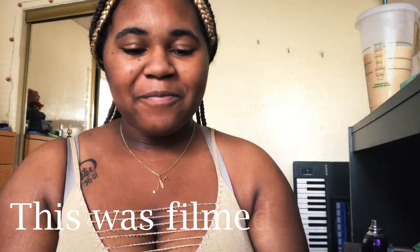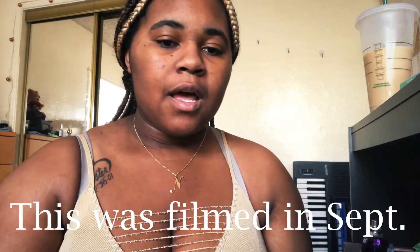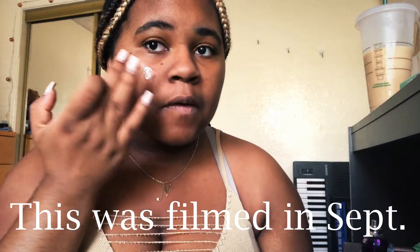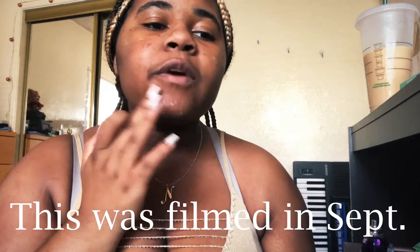I'm mixing my primer up so we can have the perfect base. I've been low-key just waiting it out and also filming this video, because there's nothing better than updating your makeup routine because you got a new job.